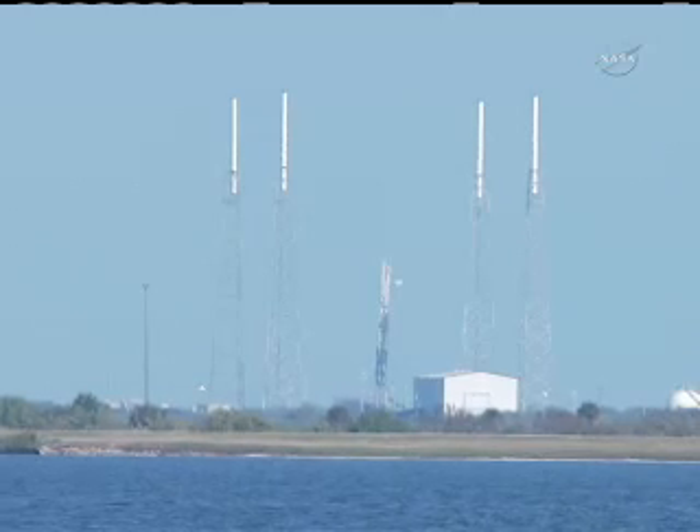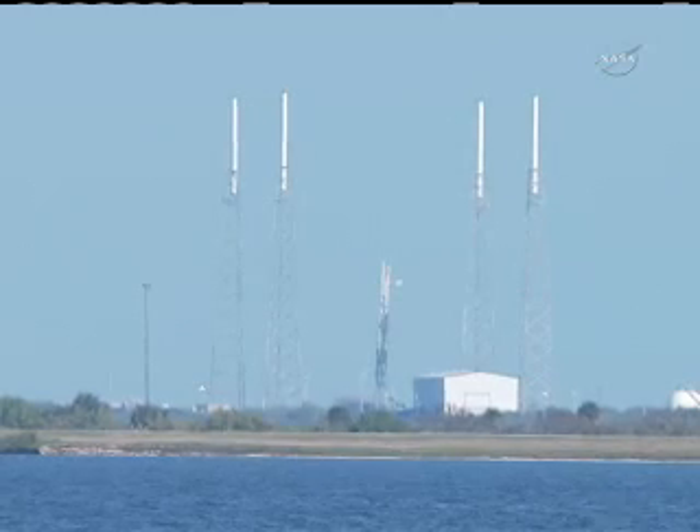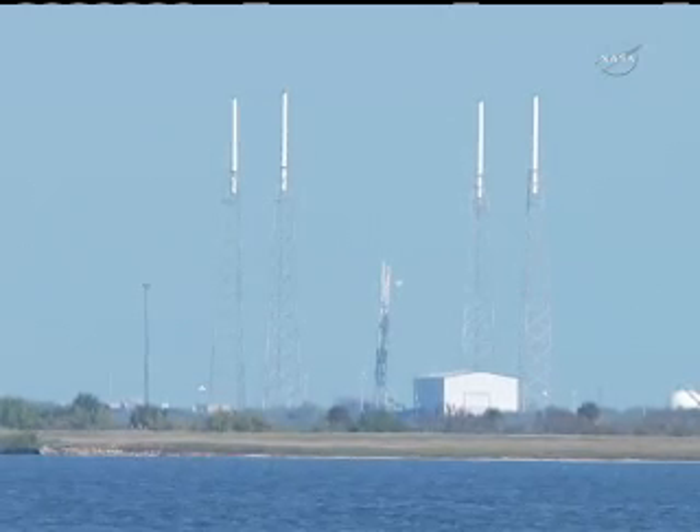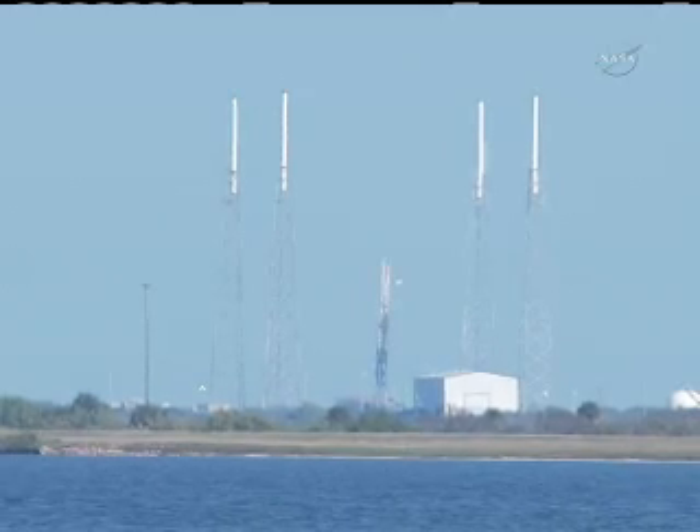Dragon nose cone has been deployed. Second stage propulsion performance is nominal. Power system looks nominal.